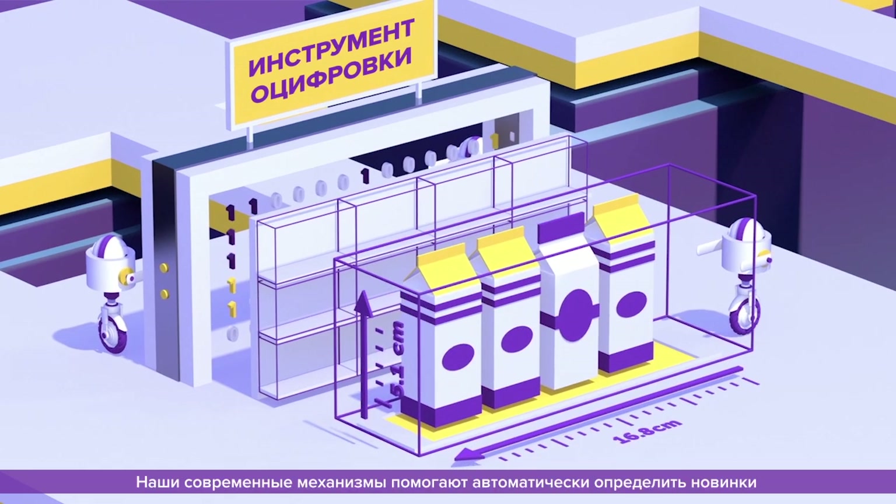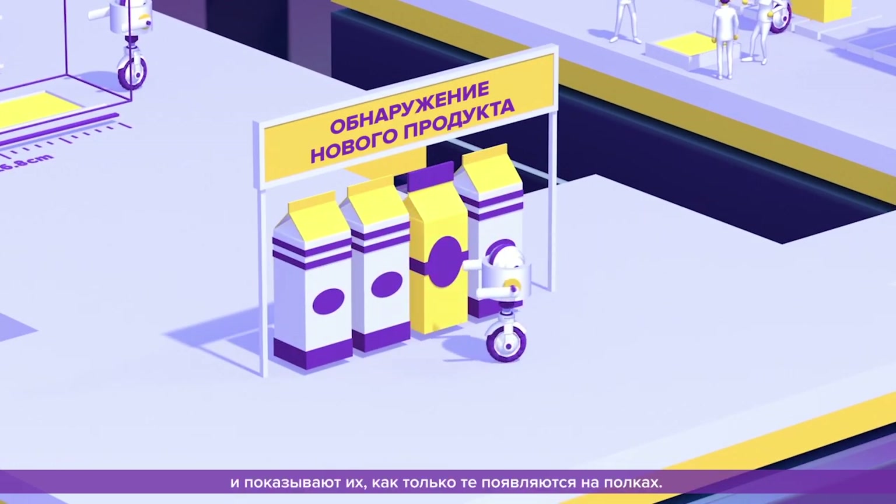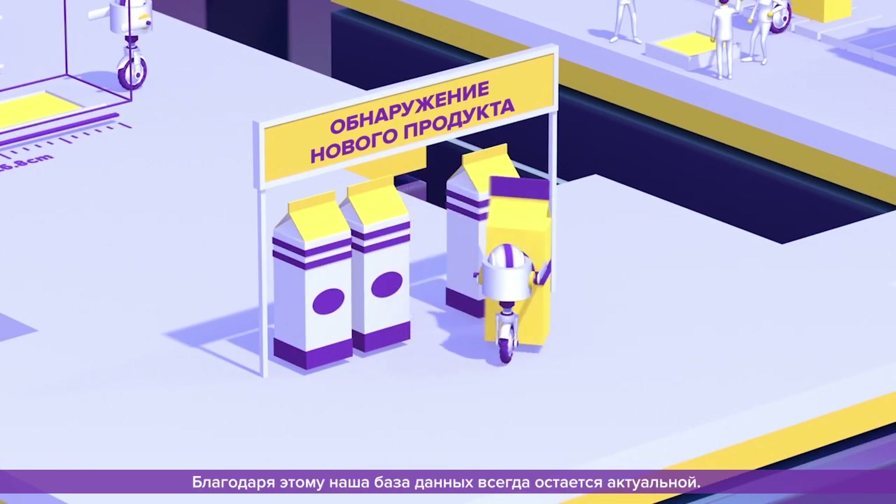What's more, our active learning engines automatically recognize new products and displays as they appear on shelves, so our database stays up-to-date.